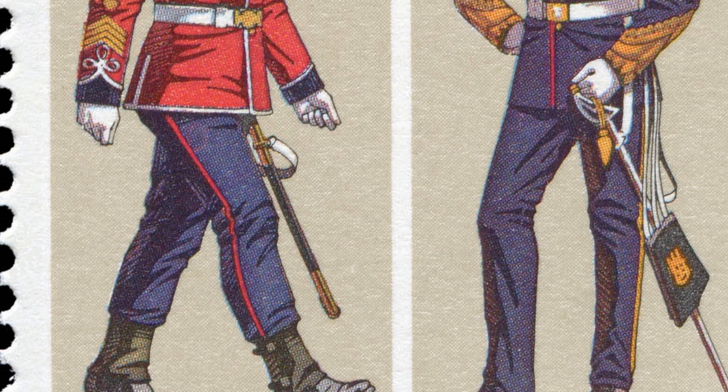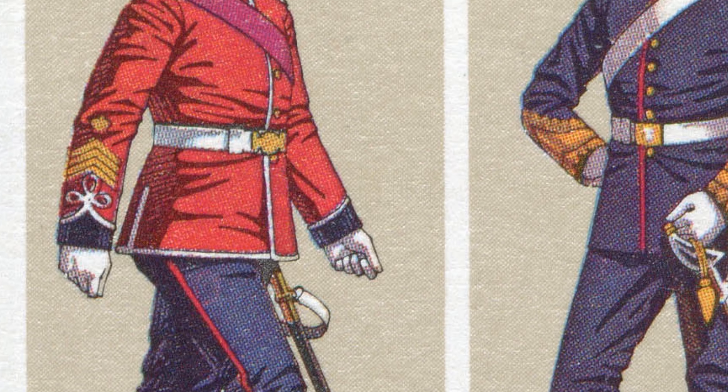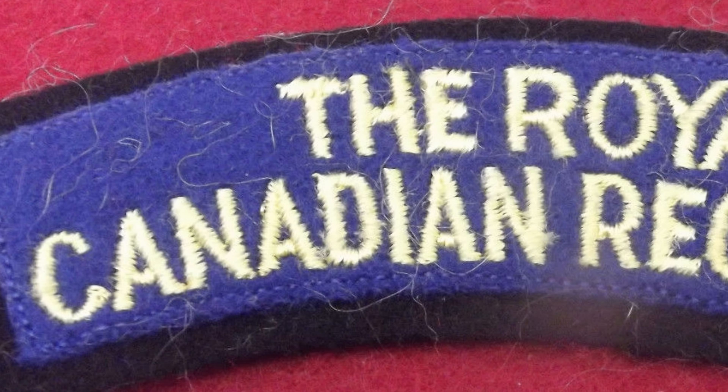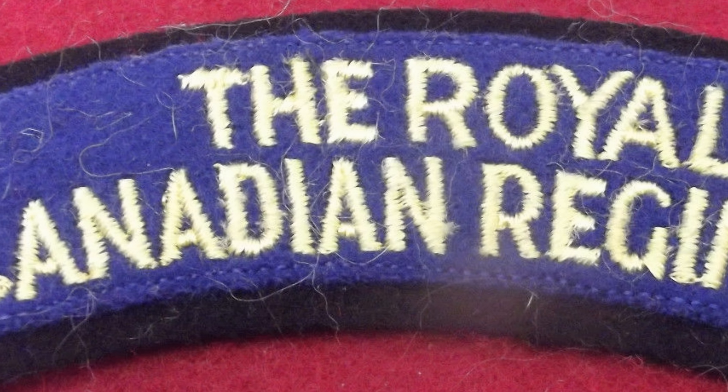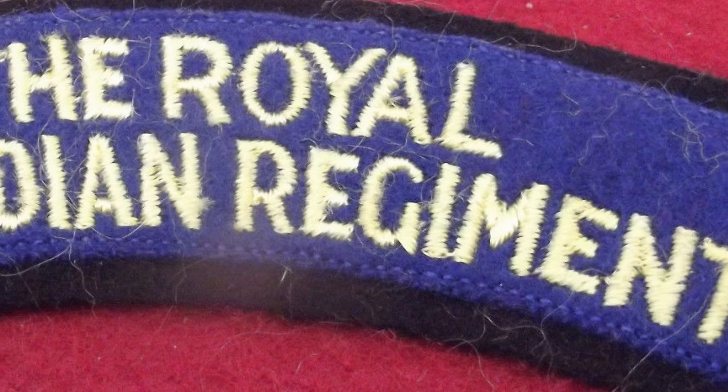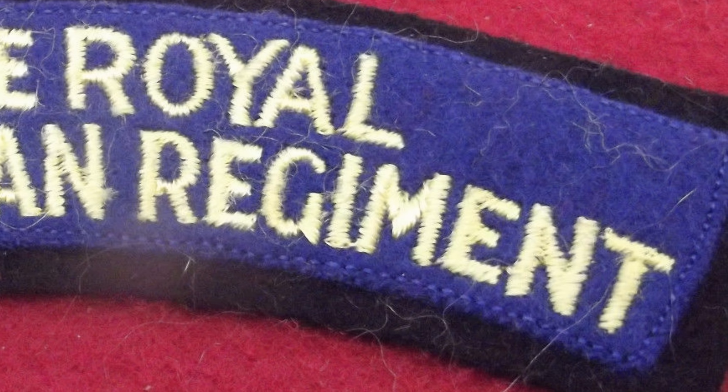This hat represents the Royal Canadian Regiment. The Royal Canadian Regiment was formed in 1883 as an infantry school corps designed to train the Canadian militia, and while they have a long and storied history, there is a particular battle and conflict that defined not just the reputation of the Royal Canadian Regiment, but the reputation of the Canadian Army in general.